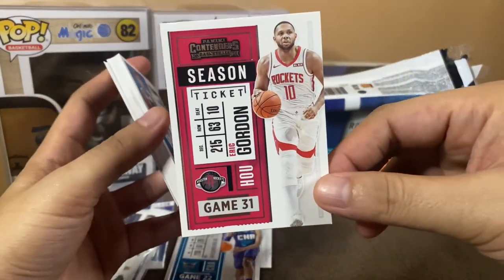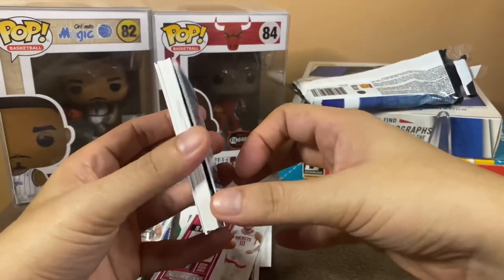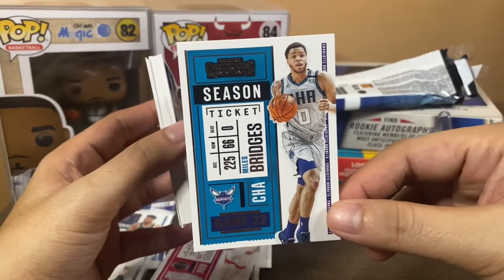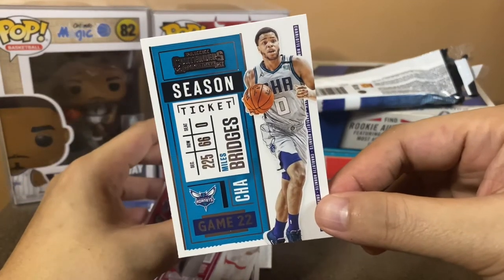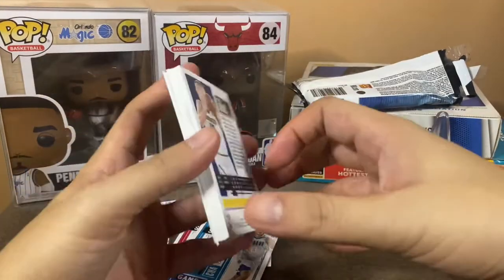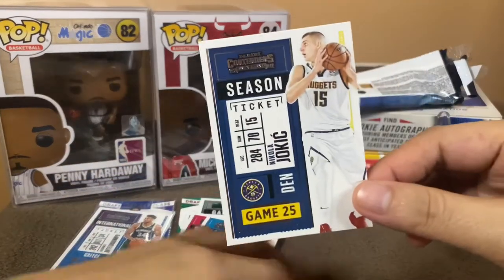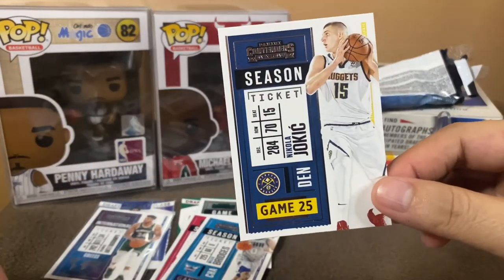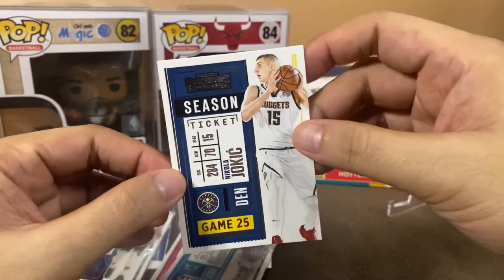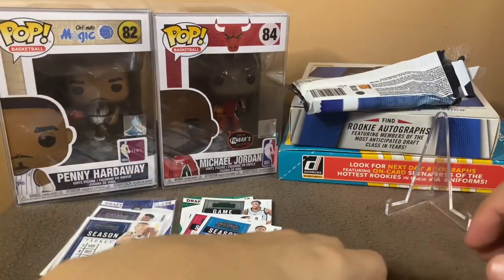Meron din tayong Eric Gordon ng Houston Rockets. Oh look at that — Miles Bridges! There you go, one half of the Airbnb. And — gusto ko ito — of course, Nikola Jokic! Pwede na to, gusto ko ito eh. Inaantay ko nga yung Funko Pop ko na Nikola Jokic. Lagay na natin sa sleeves yan.